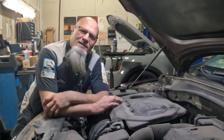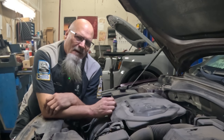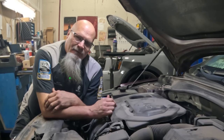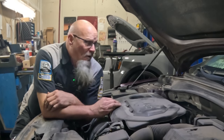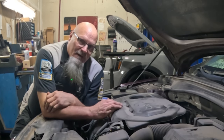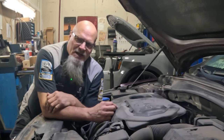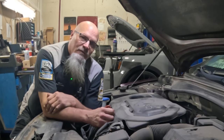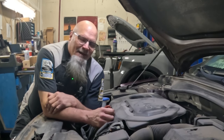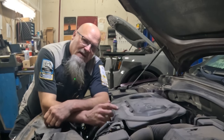Hey guys, do you have sludge in your engine? In years past, if you had sludge in your engine, that was game over. The only way to get rid of it would be to remove the engine, flush it out — might as well do a rebuild, put in new rings and new bearings at that point. But nowadays, and over the years, there have been many products claiming they can get rid of sludge.